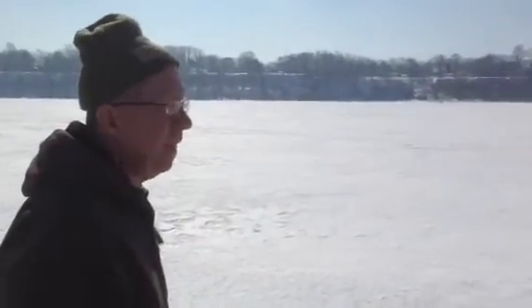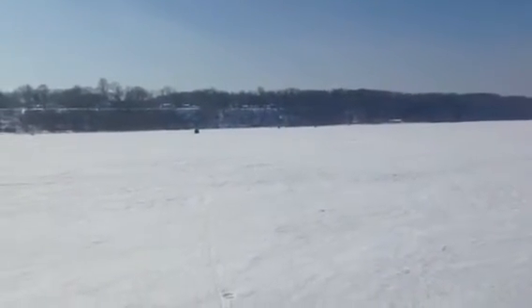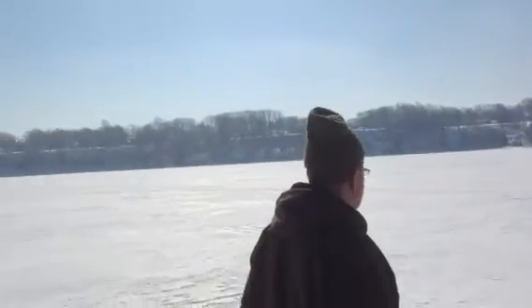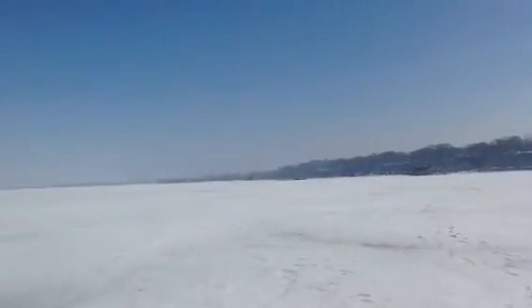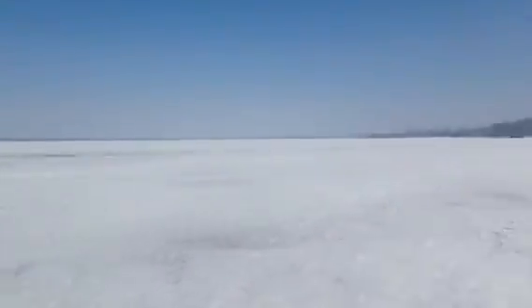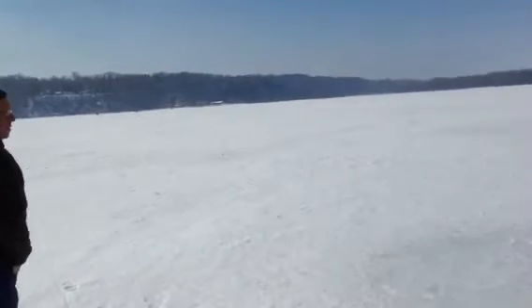Here we are on the March 9th fishing expedition out on Presque Isle Bay. It looks like it's a little foggy out here, probably because the temperatures are warming up and all this snow on top of the ice is melting.